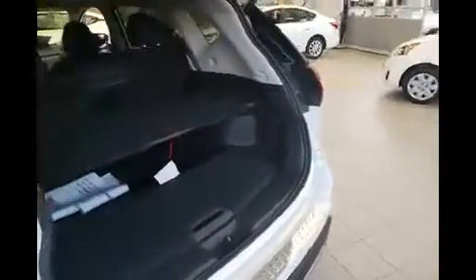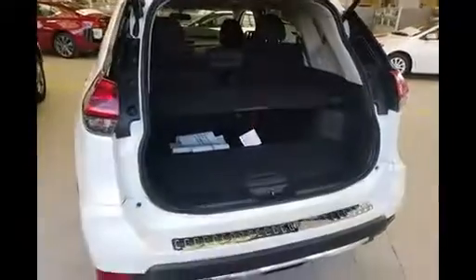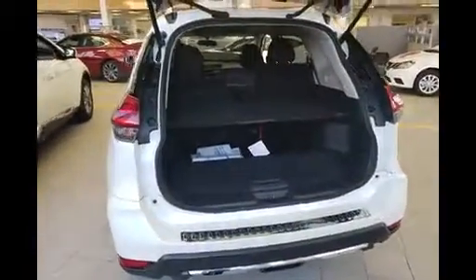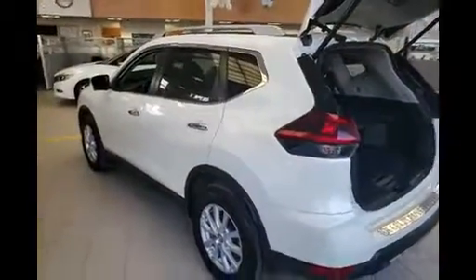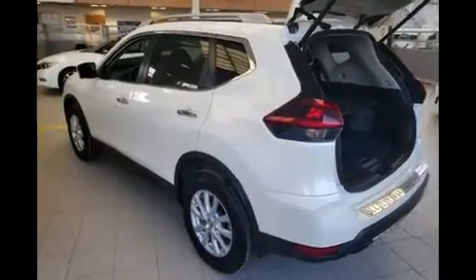If you have any questions regarding this vehicle, please feel free to give me a call or text back at 647-523-2962. Again, it's Josh here from Maple Nissan. Thank you and have a good day.